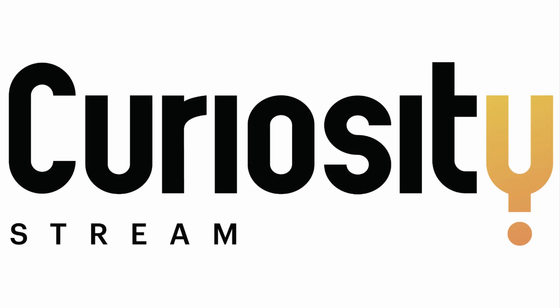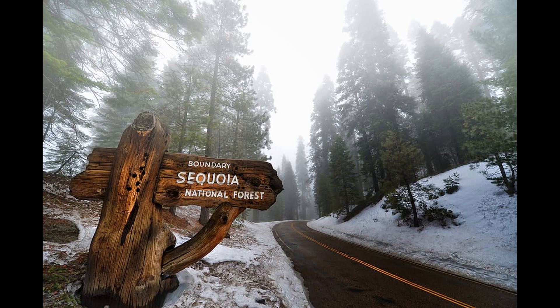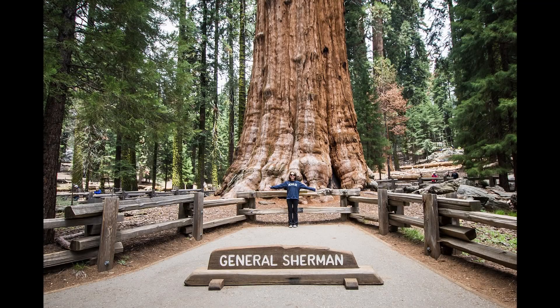This video is sponsored by CuriosityStream. Home to the tallest peak in the contiguous United States and the largest trees in the world, Sequoia National Park is one of America's greatest treasures. Established in 1890, it protects over 400,000 acres, including landmarks like Mount Whitney, Moro Rock, and the giant sequoia trees. It's one of 21 national parks designated by the United Nations as a biosphere reserve and is the second oldest national park in the country.